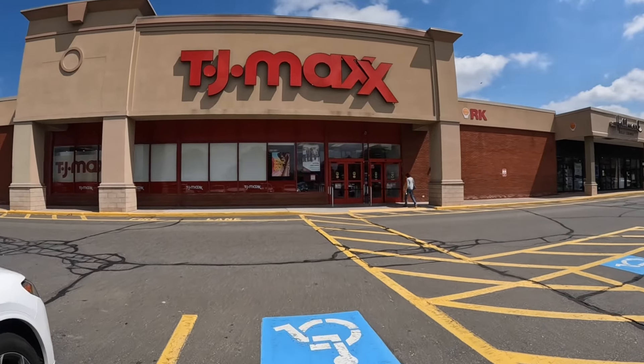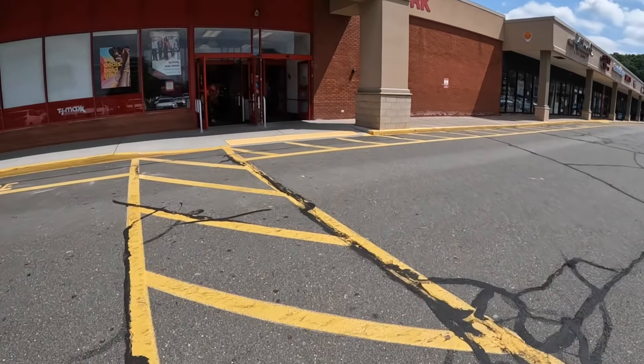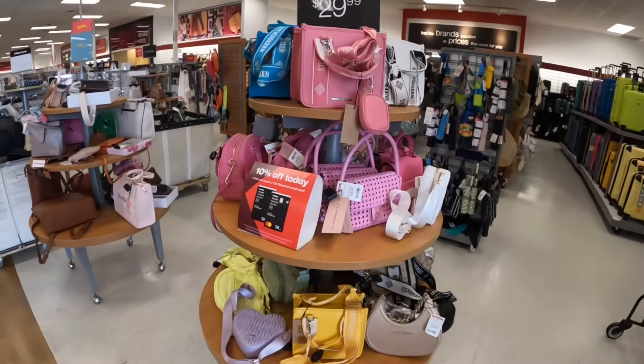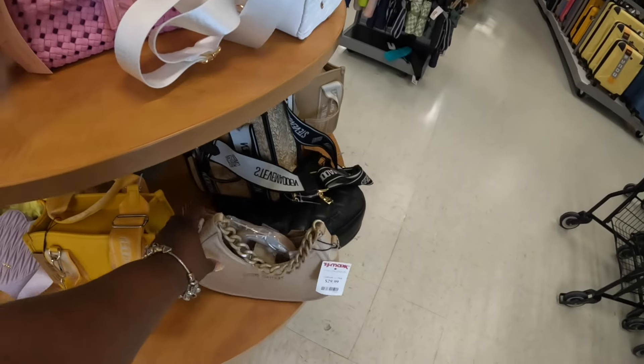Hey everybody, welcome back to SHINee's Shopping Saga. We're on our way into TJ Maxx. Let's see if they have any new bags and stuff. Alright, so it looks like she has a bin full of bags. She has a lot. Let's start off and see what they have.